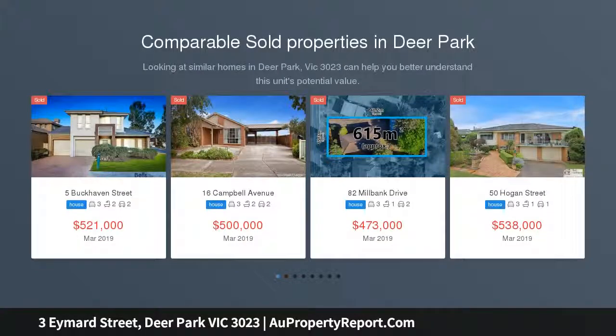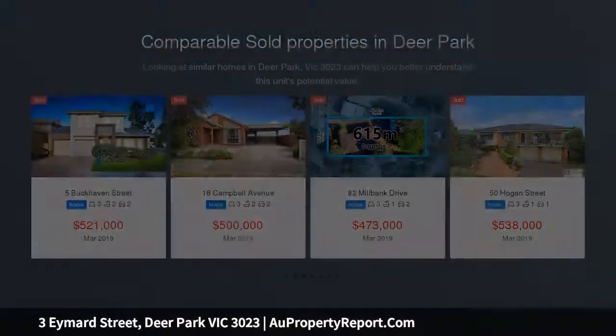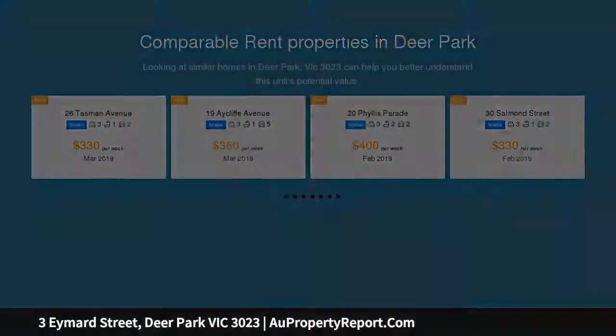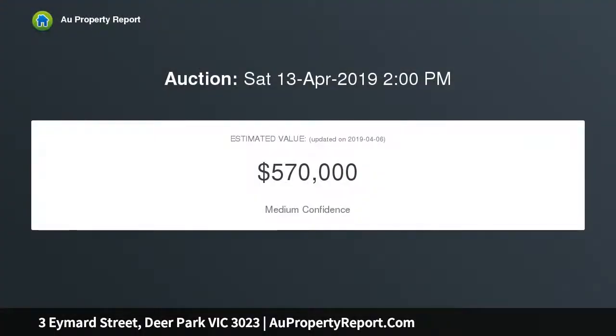This near-original, one-owner three-bedroom brick family home also comes with a study offering a fourth-bedroom option, residing on land of approximately 540 square meters.